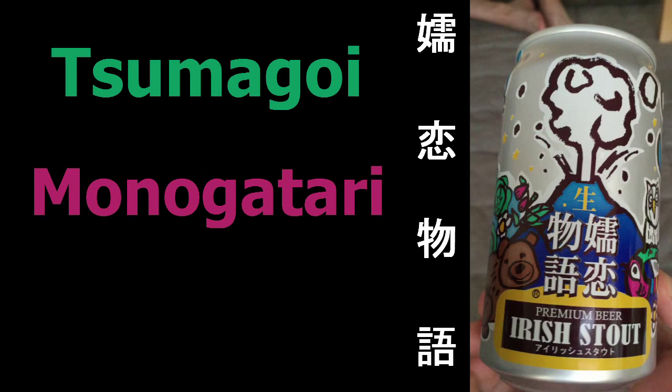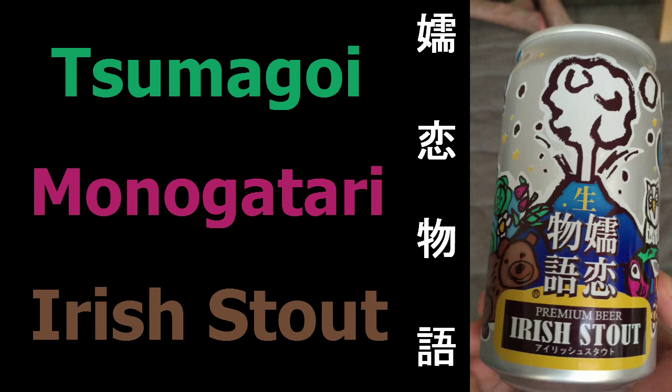Today's lovely treat from a special someone is the Tsumagoi Monogatari Irish Stout. This beer was actually brought by our bar's friend Kay, who went camping out in the middle of Gunma, and that's about the only place you can find this beer. It's a shame, because I'm just going to say right now that it is a fantastic beer. It's got a pretty sweet little cartoon sketch can with lots of little animals on it.